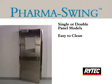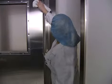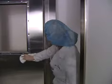The PharmaSwing is easy to clean. The standard stainless steel panels with a number 4 finish are seamless on all vertical surfaces of the door. The stainless steel window frames are welded and set at a 45 degree angle.